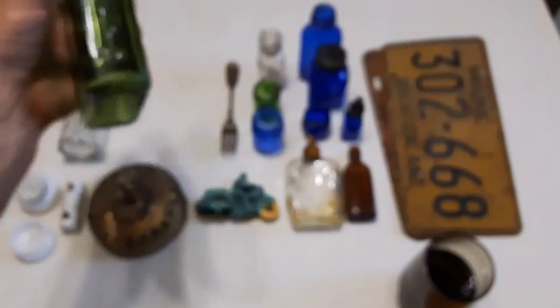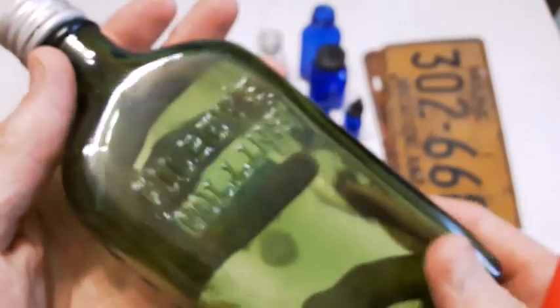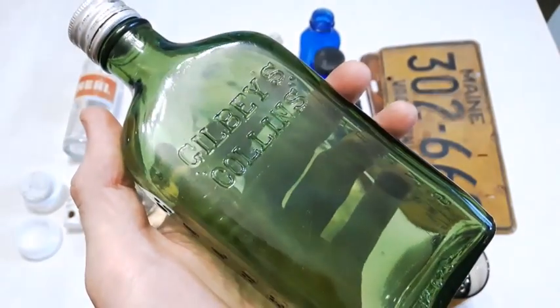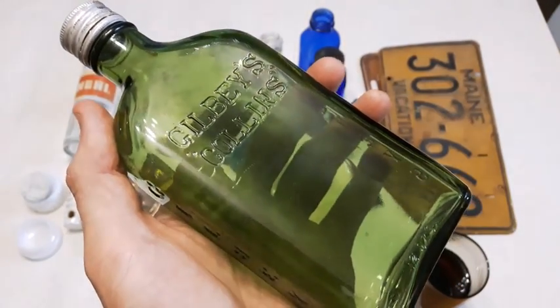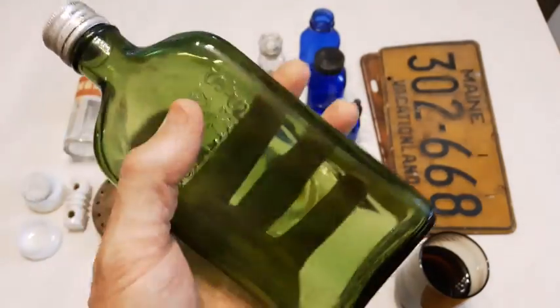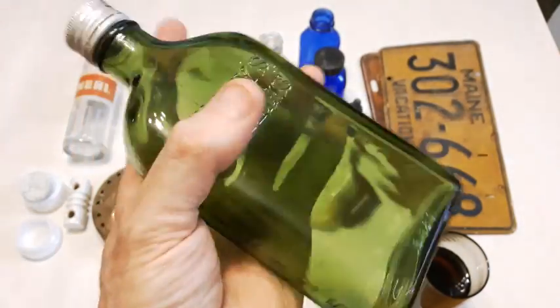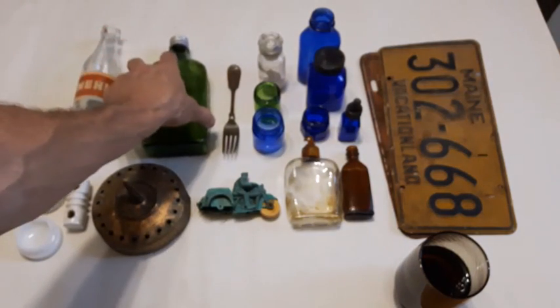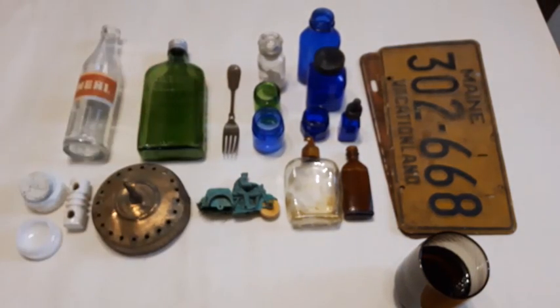We've got the Gilby Collins — what is that, a gin bottle? Lovely color. I think I can probably sell that if I just put it in a lot of bottles. Because of the color of it, it is embossed — it's a nice bottle, but it's not real old. It's probably from the 50s as well.